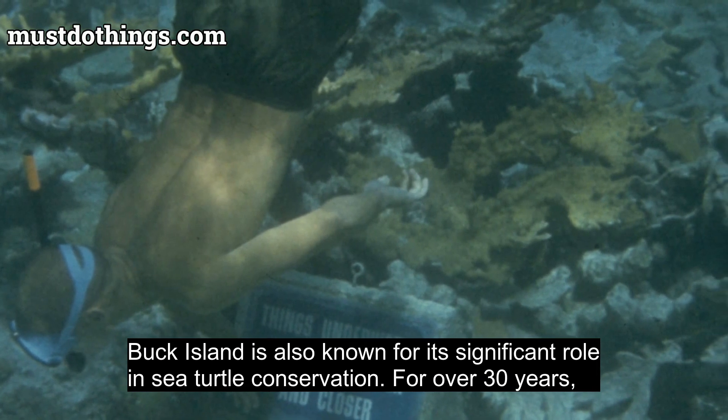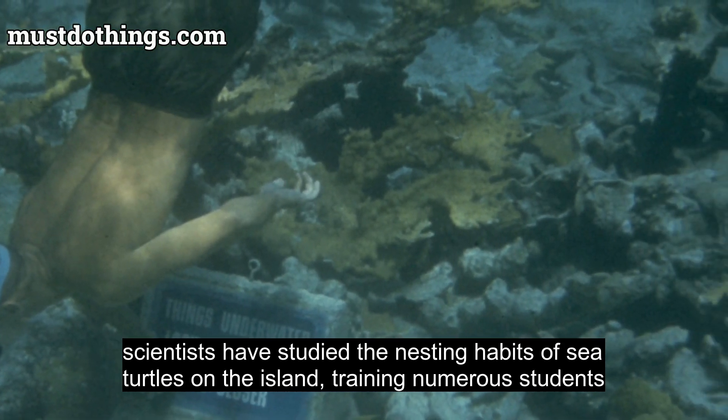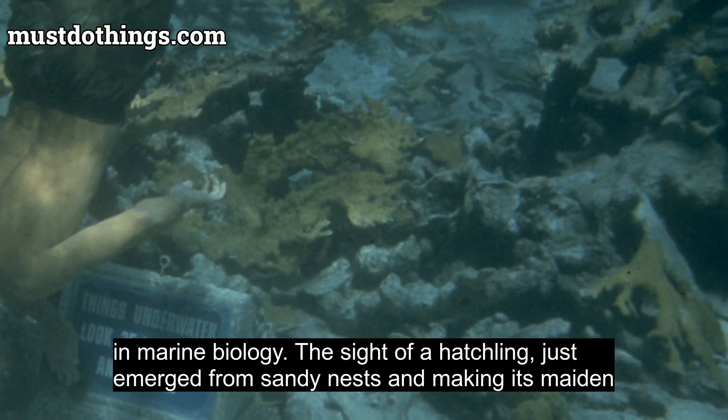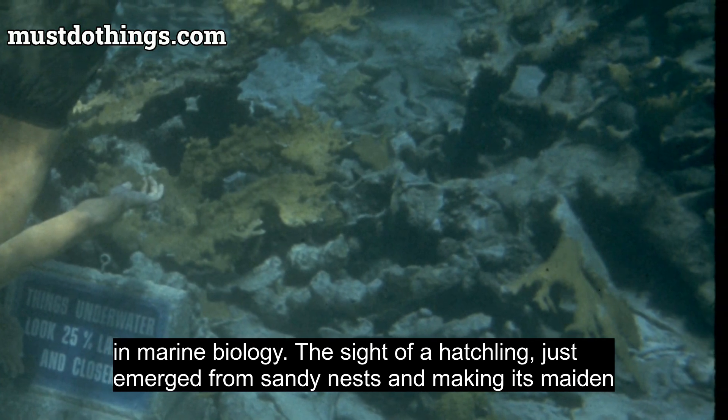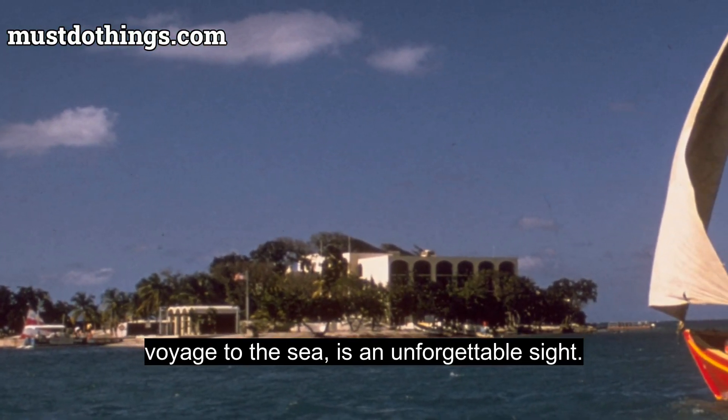Buck Island is also known for its significant role in sea turtle conservation. For over 30 years, scientists have studied the nesting habits of sea turtles on the island, training numerous students in marine biology. The sight of a hatchling, just emerged from sandy nests and making its maiden voyage to the sea, is an unforgettable sight.